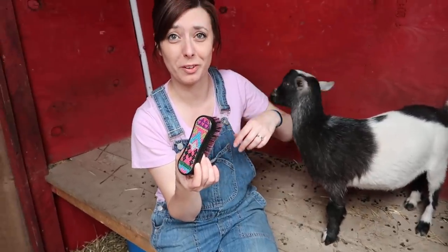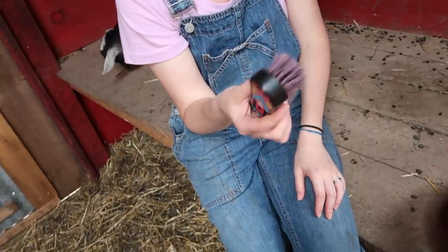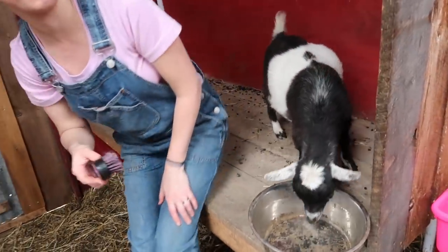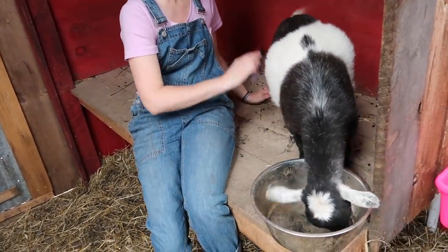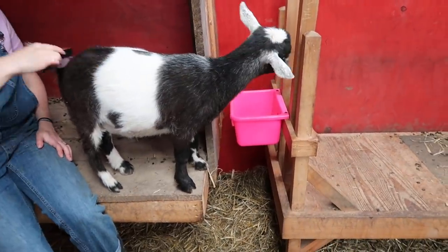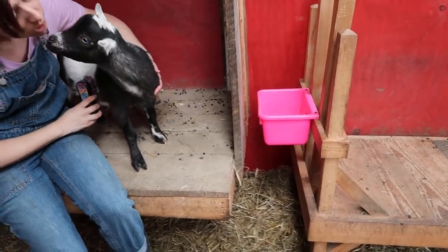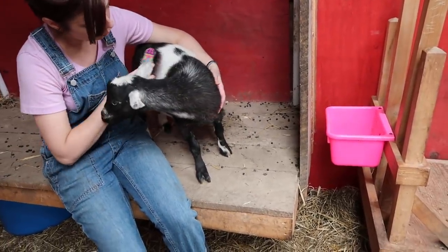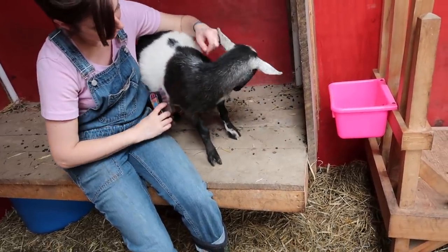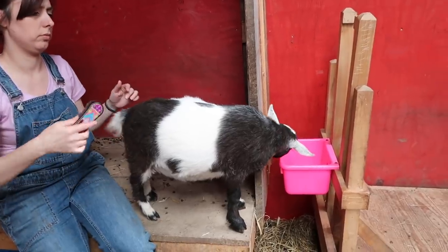Nobody ever comes with me or gives me cones. She's got a lot of white in there — she's almost like gray and white, not black. You like your brush, Blossom?